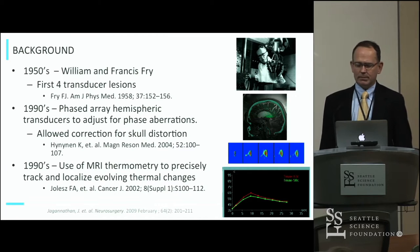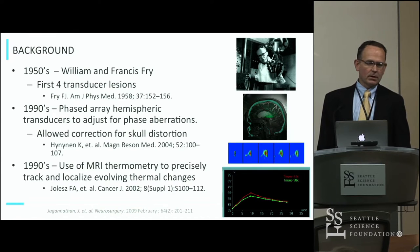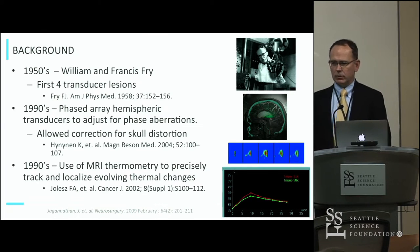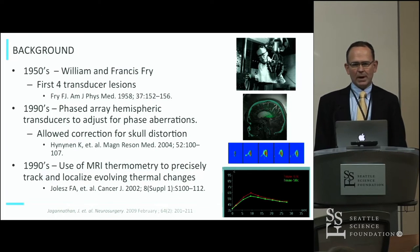Focused ultrasound has been around for a long time. It was really William Fry and Francis Fry in the 1950s that first showed you can use multiple transducers of ultrasound to basically lesion deep areas of the brain. They showed that with four transducers you could create a lesion in the basal ganglia of a monkey, but they had to remove the skull to get enough energy down to the target area. It wasn't until the 1990s when technological advancement allowed for many more transducers used in a phased array fashion, so we could overcome the energy absorption and reflection of the skull and actually deliver a thermal lesion deep below the brain surface without removing any skull.